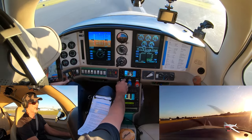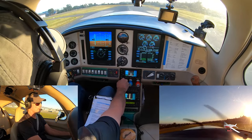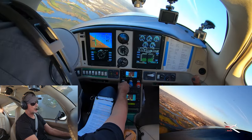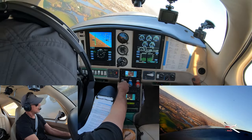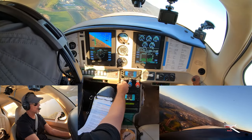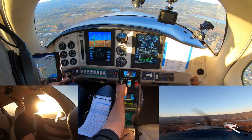We're going to go around and try that again. Watsonville traffic, Columbia 6512 Romeo, on the go, two zero, remaining in the traffic pattern, Watsonville. There's 1,200. Stop the climb. Power back, 1,220. Watsonville traffic, Columbia 6512 Romeo, left downwind, two zero, be another touch and go, Watsonville. There's 1,200 and 130 — cut power, first notch of flaps.